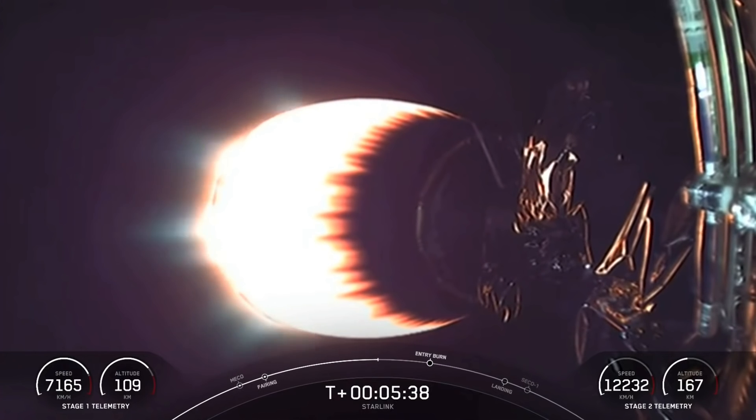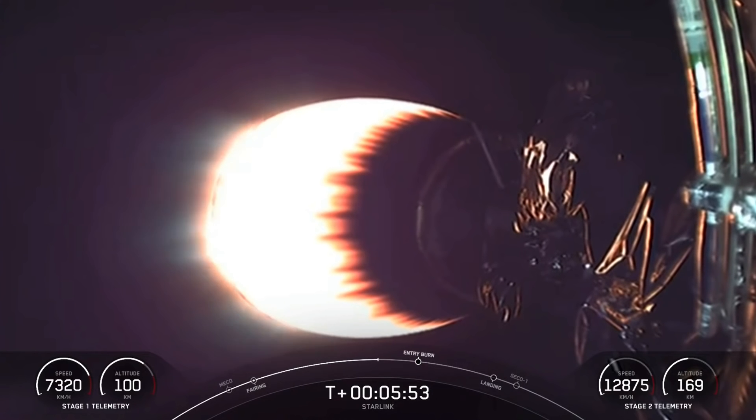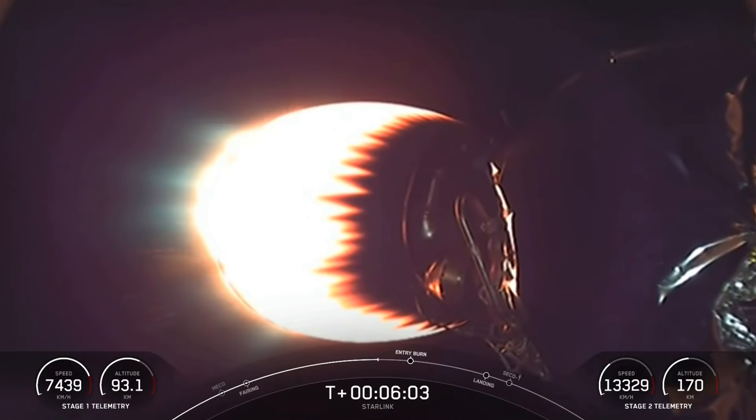We're just about a minute away from the next event on that first stage — that'll be the entry burn. Starlink satellites are going to a LEO orbit, or low Earth orbit, about 550 kilometers above the Earth's surface. Most satellites are at 36,000 kilometers, or in a GEO, or geostationary orbit.